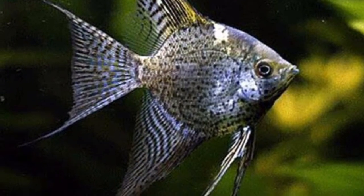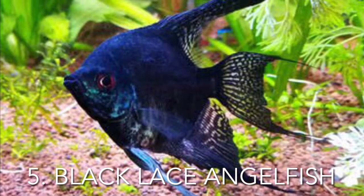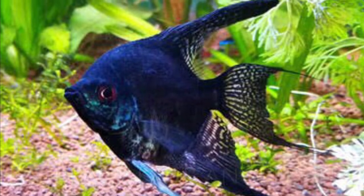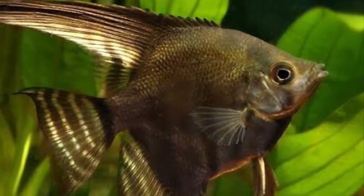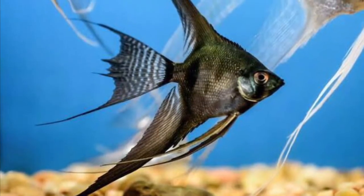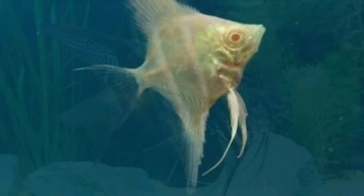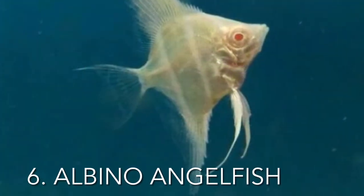The black lace angelfish is a more laid-back species that doesn't seem to enjoy being around noise. This type isn't an active swimmer in contrast to the others. The black lace angelfish prefers warm water between 75 and 82 degrees Fahrenheit, but you need to maintain the water at 78 degrees to ensure they are at ease in your tank. They will grow to be over six inches in diameter and 14 inches tall if everything is done correctly.